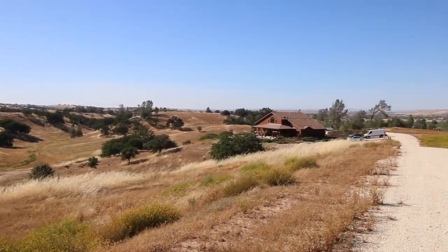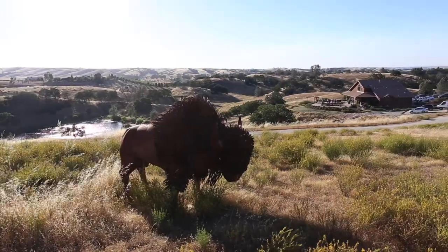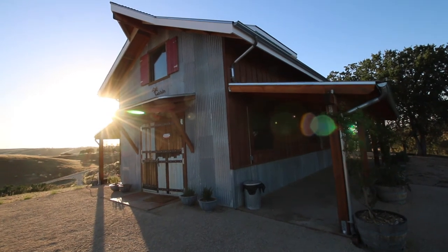The ranch is a 150-acre property with two individual houses on it — a five-bedroom villa and a one-bedroom cabin.